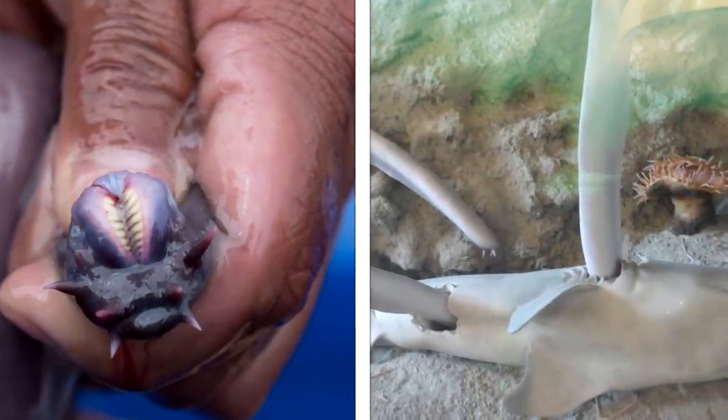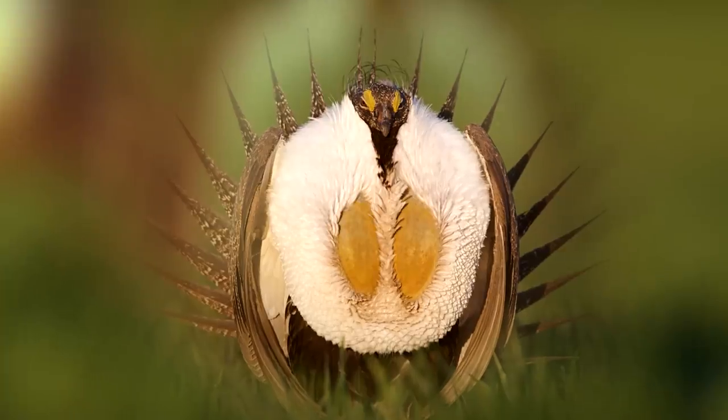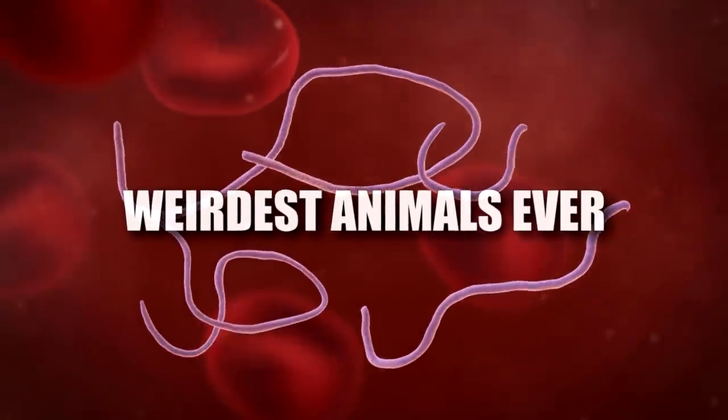Hey guys, it's Chris! From a slimy fish with teeth to birds with giant balls, here are 10 of the Weirdest Animals Ever!